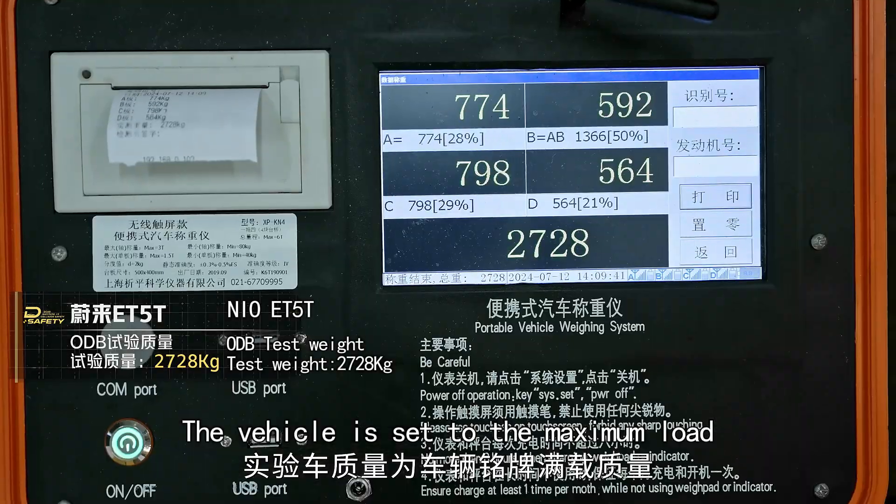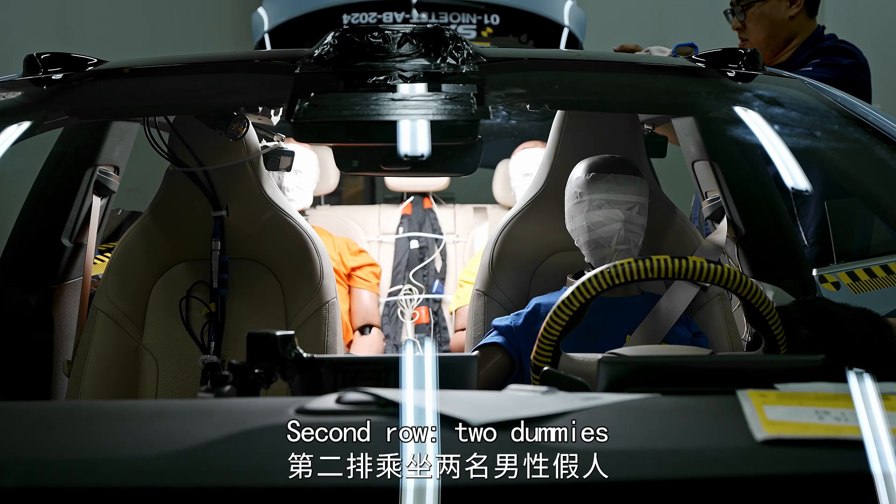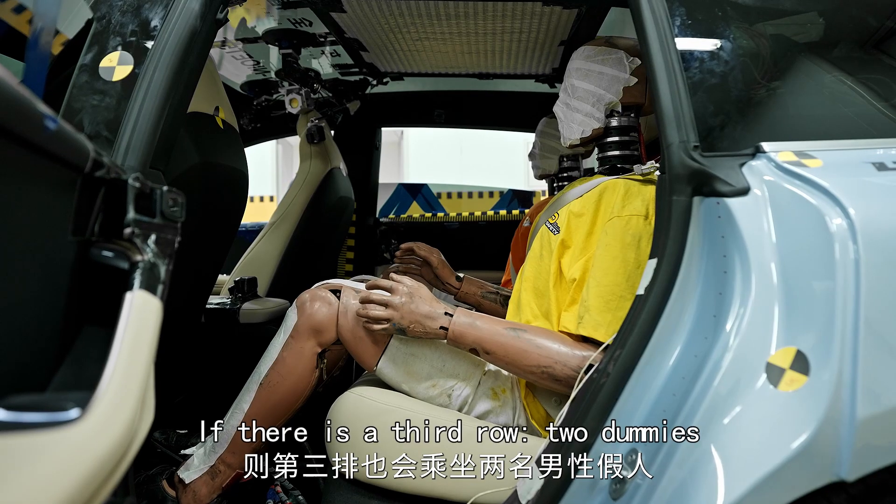The vehicle is set to the maximum load. Front: one dummy. Second row: two dummies. If there is a third row: two dummies.